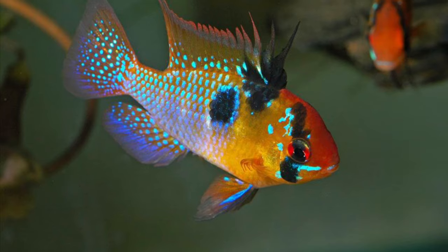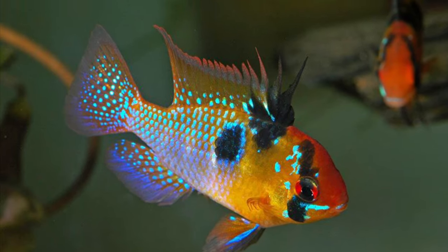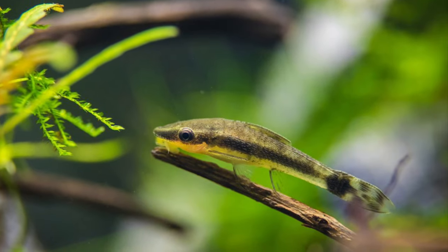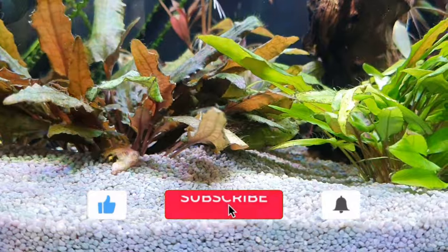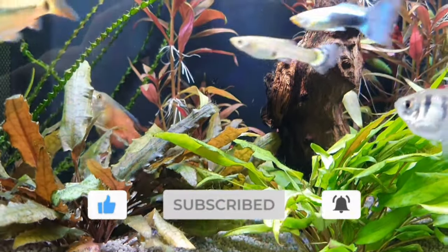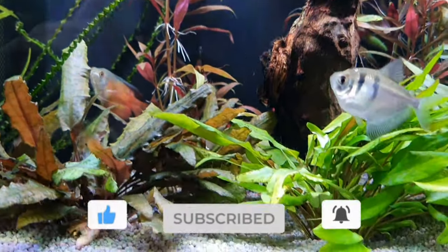Which of these eight or nine is your favorite fish? Please let me know down in the comment section below. If you enjoyed this video, please subscribe to the channel for more weekly content just like this. Thank you so much for watching and I will see you all in the next video.